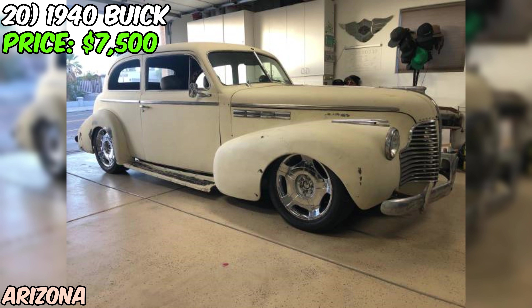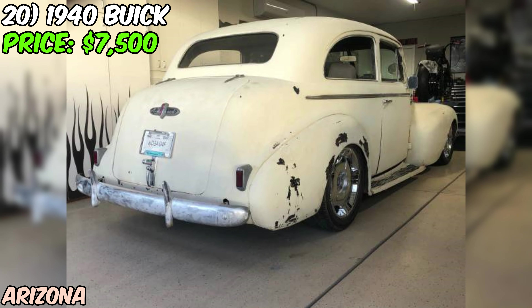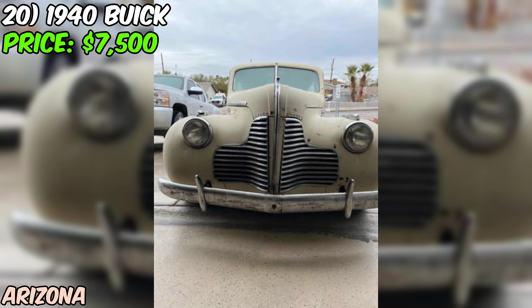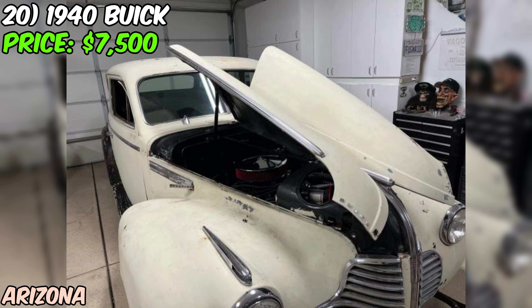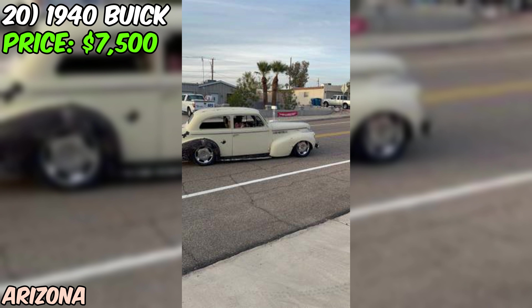The seller is asking $7,500 or best offer, which is a fair price considering the upgrades made and the overall condition. And if you've got a Harley of equal value, the seller is willing to trade. Overall, this 1940 Buick is a fantastic opportunity for anyone who loves classic cars and isn't afraid of a little project. With its upgraded engine and brakes, it's got the potential to be a real head-turner once fully restored. Even in its current condition, it's sure to get plenty of attention wherever it goes.